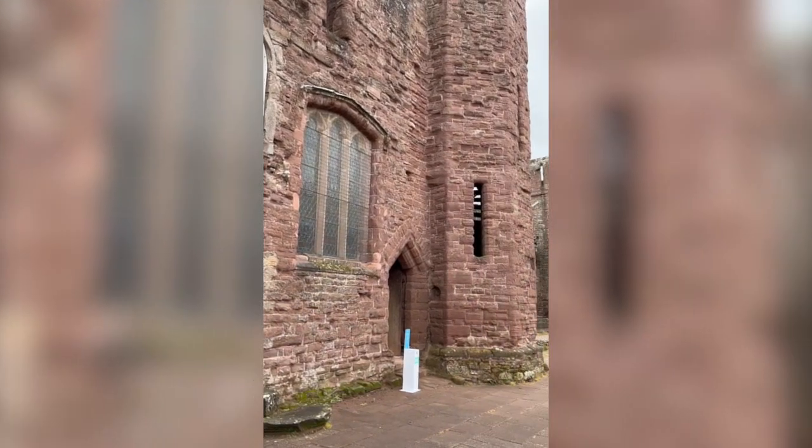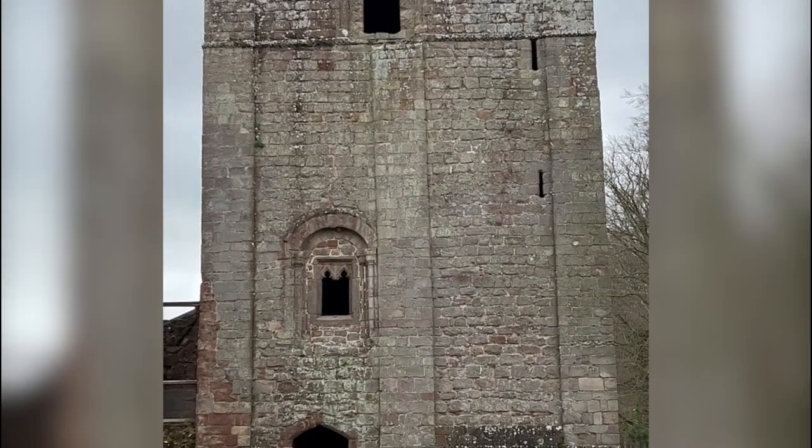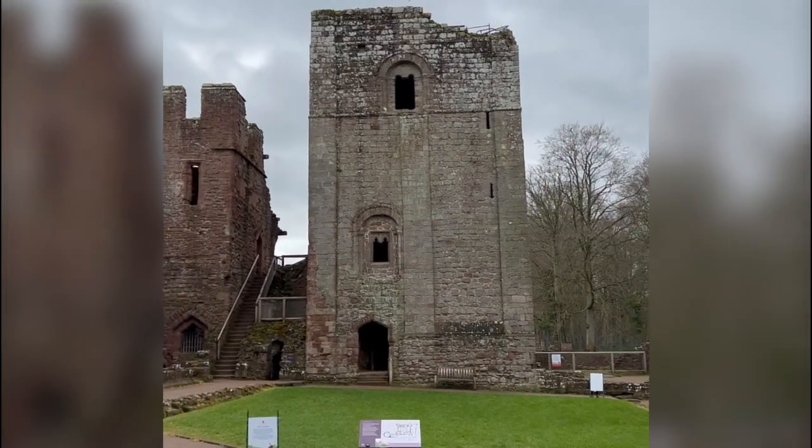De Valence set about extensively rebuilding the castle, and only the tower remains from its previous incarnations. The castle was architecturally very sophisticated for its time.